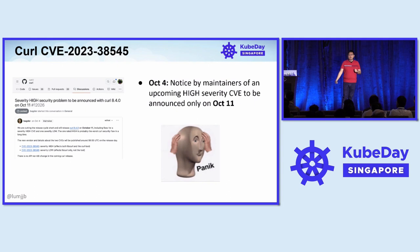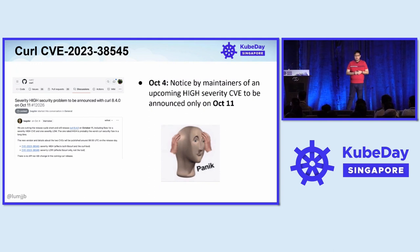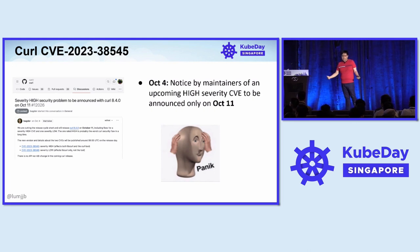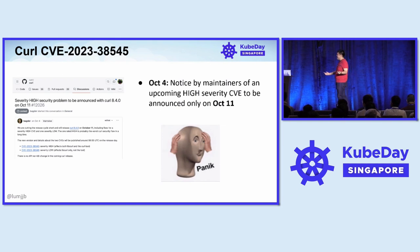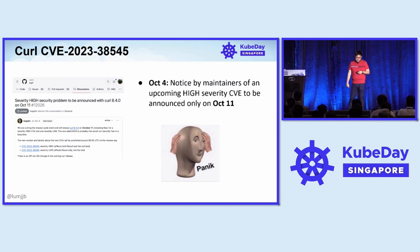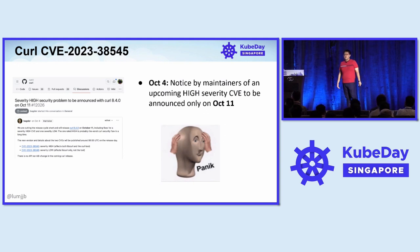Let's do that with an example — curl. Most developers have used curl at least once. Back in October, there was a particularly interesting incident. The curl developers on October 4th opened a GitHub issue saying there's a high severity vulnerability in curl, it's coming out next week, the patch is going to be released next week. They didn't release much details; the issue was edited a few times but it wasn't enough to really do much. So we're in the same situation — popular tool, two years after Log4Shell — can we do better?